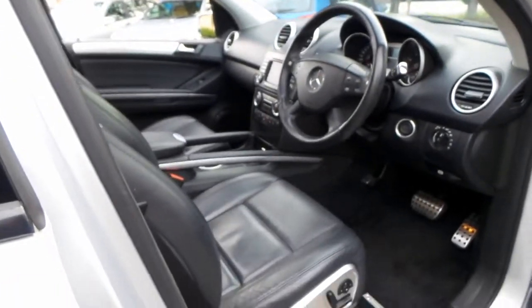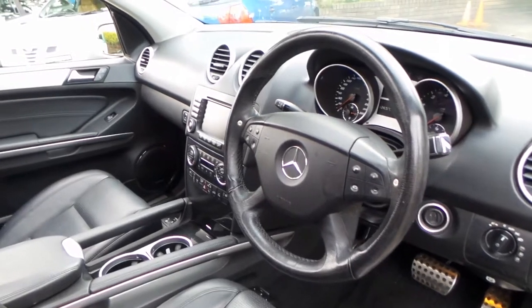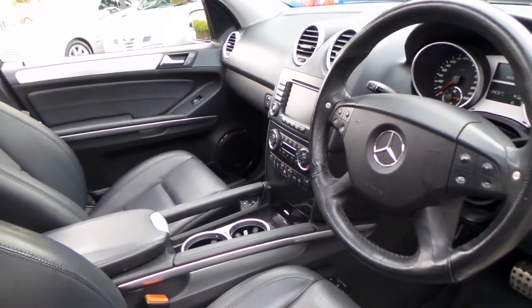It's got a good service history. Because it's an ML63 AMG it basically came with everything — reverse camera, heated seats, adjustable suspension, sport and comfort settings, and air pneumatic seats.